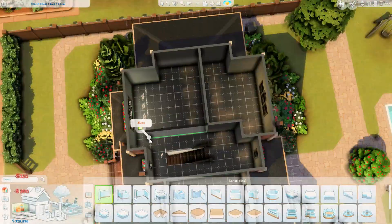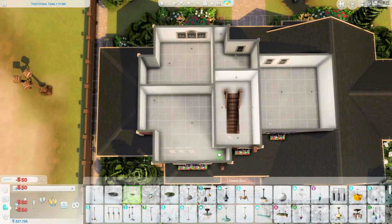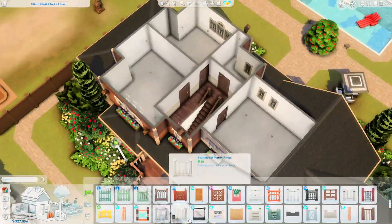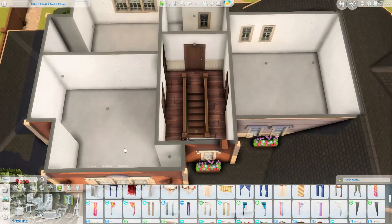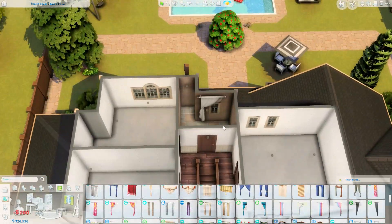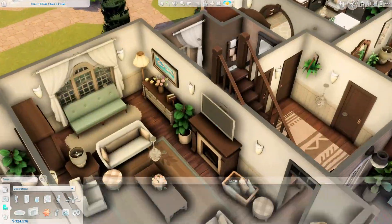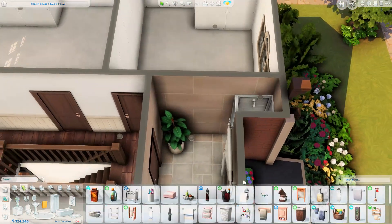This is the downstairs office — it came together really fast. If you want to turn it into a bedroom, feel free. Now we're upstairs, where the three kids' bedrooms and main bathroom are. There's space for four child Sims up here. In my mind this house is for three daughters and an older son, which I'll talk about when we get to the individual rooms.